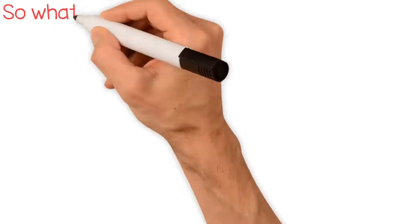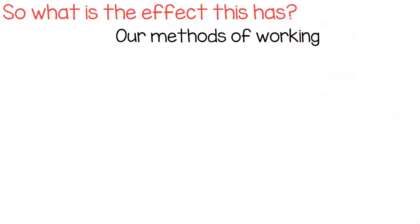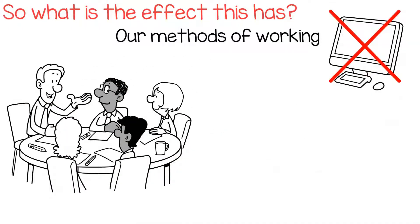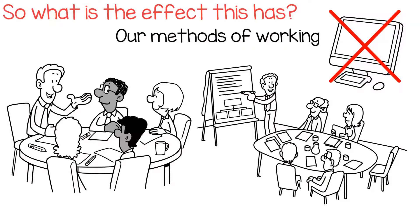So what is the effect this has? Well, when comparing our methods of working through time, you'll find that we used to be forced to speak to each other. Computers did not exist, and in order to progress a project, people would meet on site and work together. They would collaborate naturally.